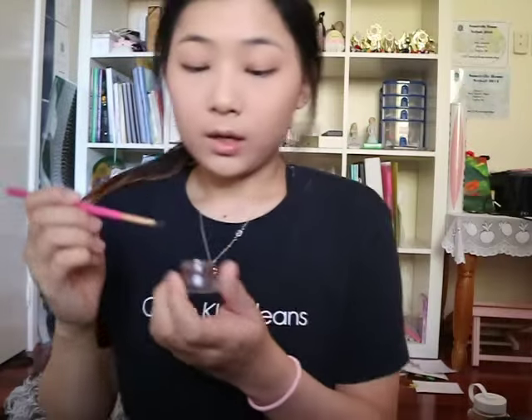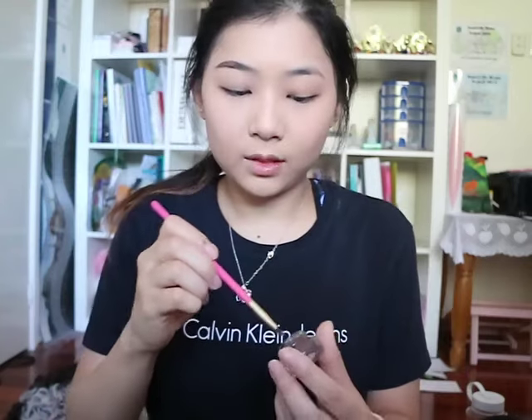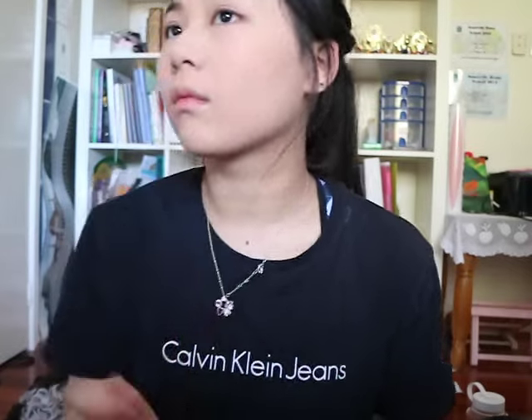Next we've got eyebrows. I'm grabbing my ColourPop dip brow pomade - honestly this is so underrated, no one really talks about it. It's pretty good for the price, I think it's like six US dollars. I haven't used the Anastasia dip brow pomade yet so I can't make a comparison, but this seems pretty good. Fact number five: I wish I was funny. I can't make anybody laugh - I'm just not funny.